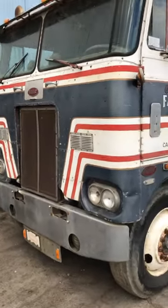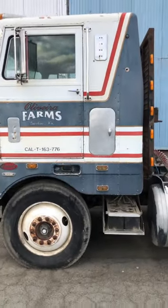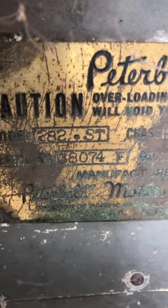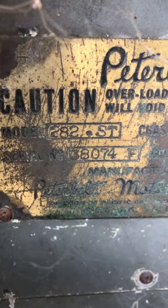Welcome back everybody. So that last video did okay, so I'll show you some more of this truck. One thing I wanted to show you here — see how Peterbilt calls it a 282 ST for the model.